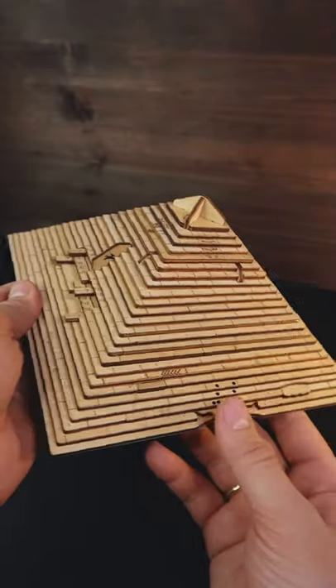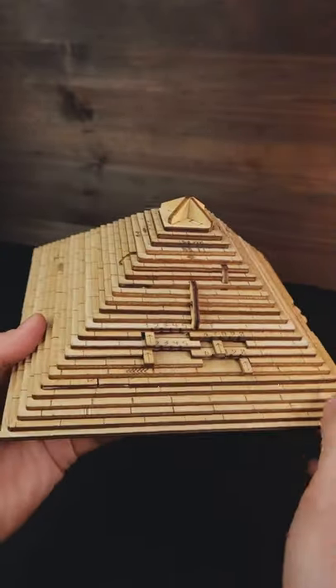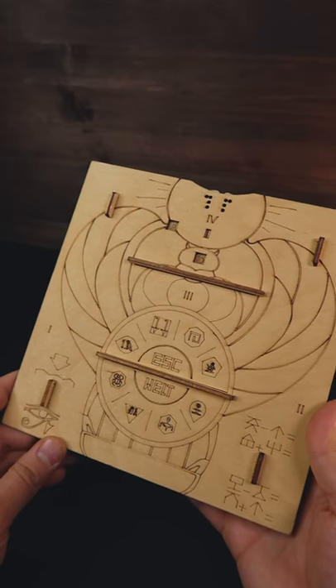Today I'm gonna show you the most exciting puzzle in my collection. It is called Quest Pyramid. The aim of this puzzle is to open this pyramid, and you need to solve four puzzles to do it.